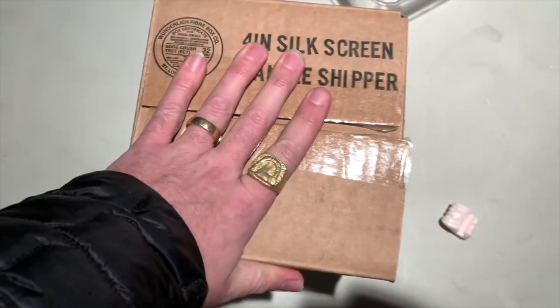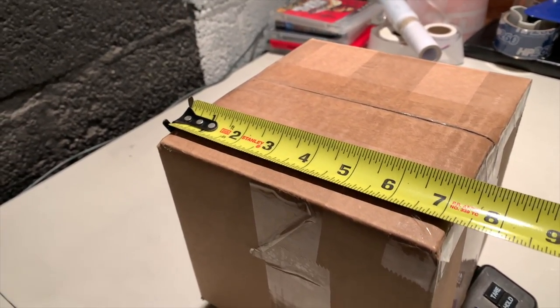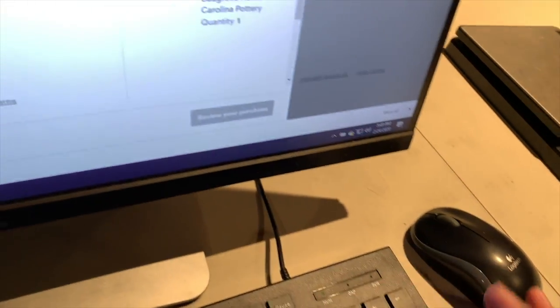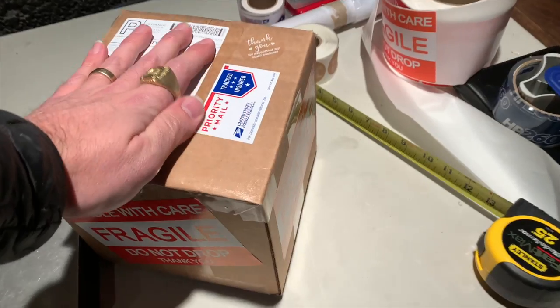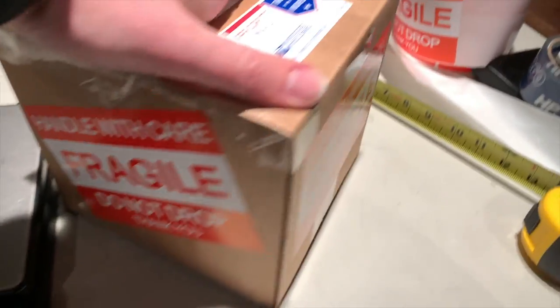She weighs one pound fourteen ounces. I measure seven and a half by seven and a half by seven inches — I always round up a bit because the post office can be strict. At one pound thirteen ounces it comes to $8.12 to ship priority mail, which is fine. Here's the final box: I've got the priority mail sticker, the shipping label, a 'thank you for supporting my small business' sticker, and a few fragile handle-with-care stickers.